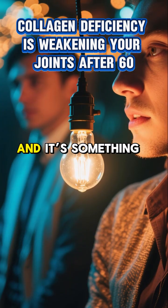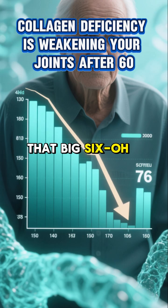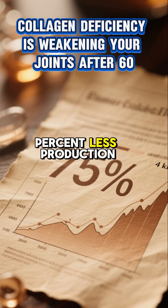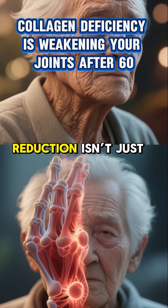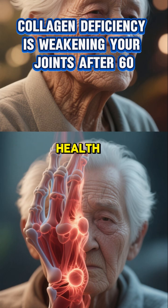Here's the kicker, and it's something many of us aren't aware of. Once you hit that big 60, your body's natural collagen production takes a dramatic nosedive. We're talking about a whopping 75% less production compared to your younger years. That's a significant drop.